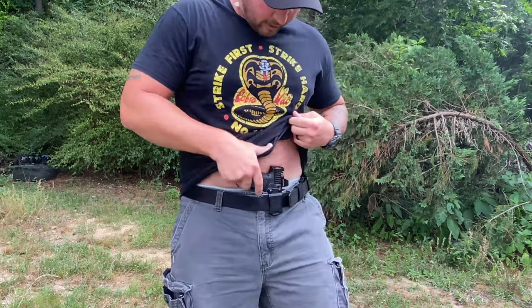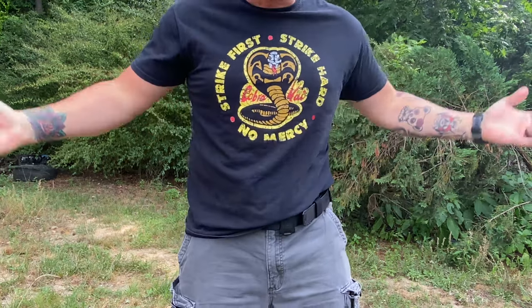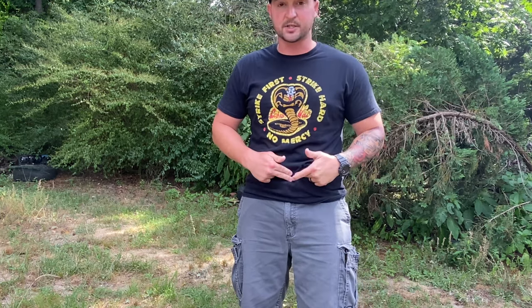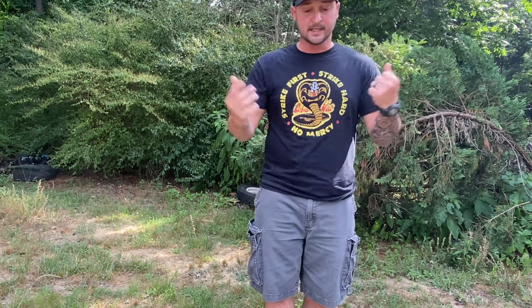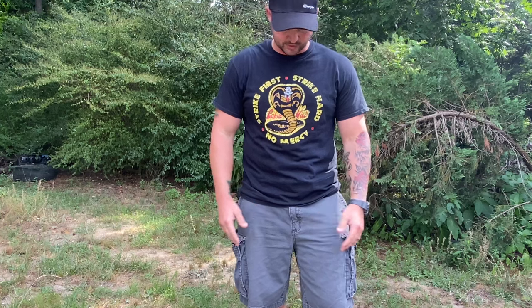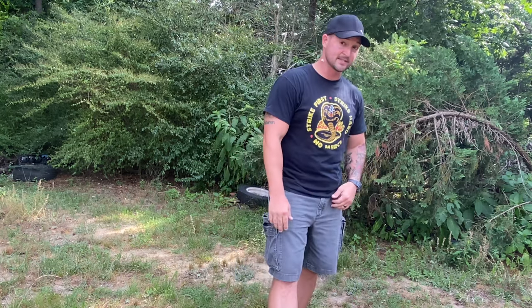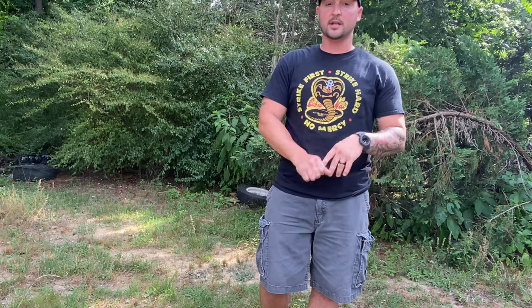I like these holsters. I appreciate Andy the Gun Guy reaching out to me. Guys, check out Andy the Gun Guy's channel and Instagram, and more importantly check out 1791 Gun Leather and their tactical line of Kydex holsters for the Ruger Max 9 and the Glock 43X. If you have any questions, reach out in the comments or reach out to Andy. I'll link these products in the description. Thank you guys so much for watching — have a good day!